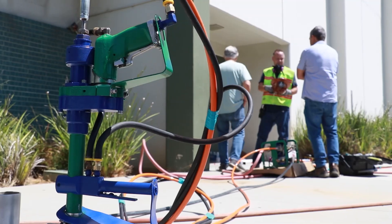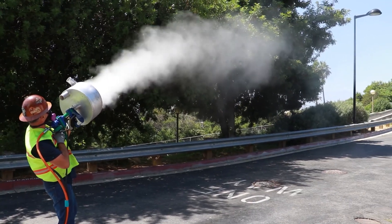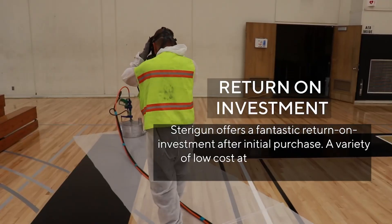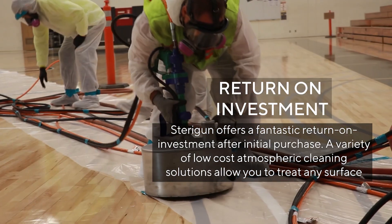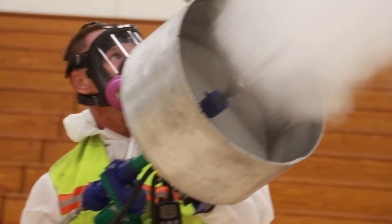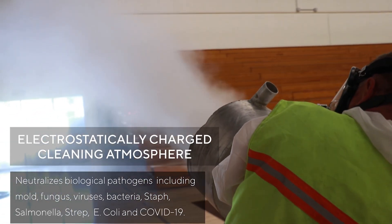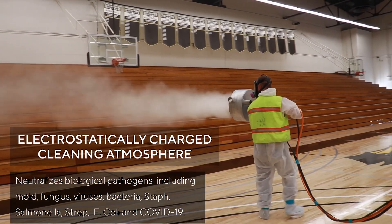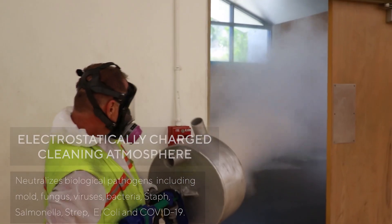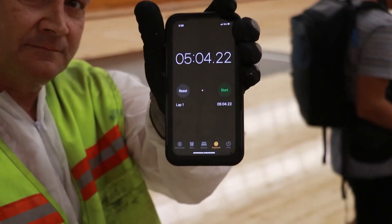StereGun is simple to operate and can be used with a simple push of a button and squeeze of a trigger. With ease of use also comes savings in labor. One mobile StereGun operator has the capacity to outperform entire crews of conventional backpack vaporizers. Because StereGun can create a massive amount of disinfectant atmosphere in an extremely short amount of time, it is possible to properly apply disinfectant to a facility in minutes rather than hours or days, cutting down time and treatment to a fraction.